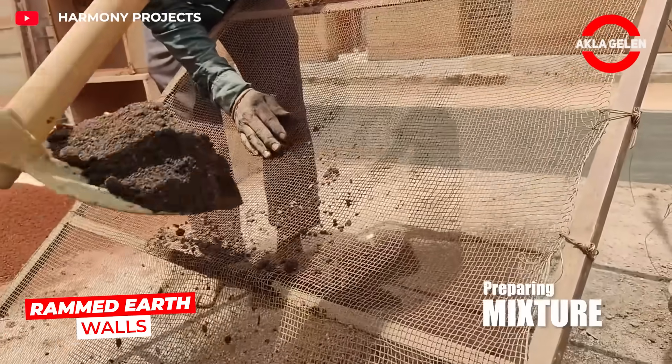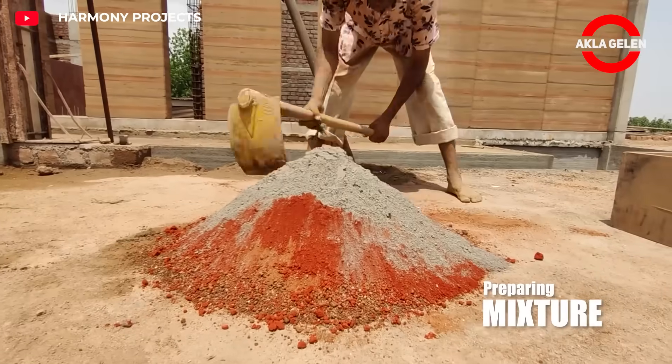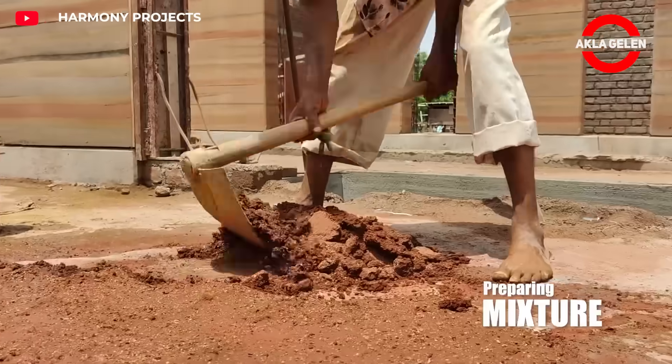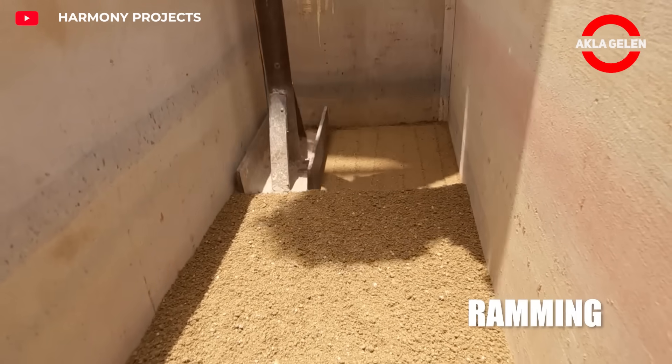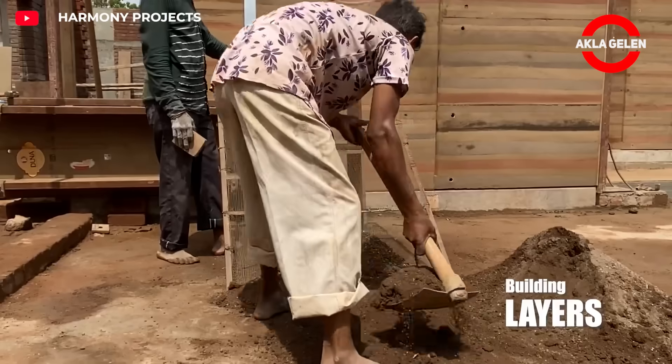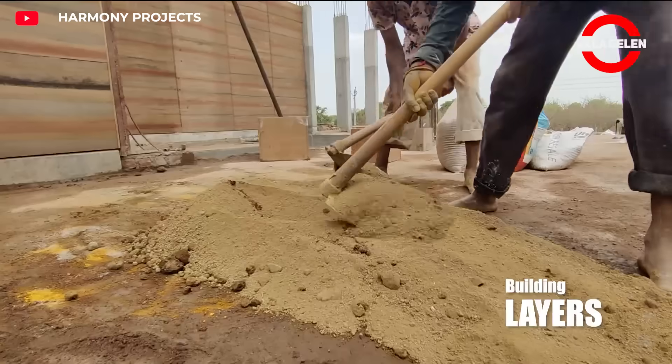A technique from thousands of years ago meets today's sustainable architecture. Rammed earth is created by compressing soil layer by layer between molds. As solid as concrete, breathable and environmentally friendly, with a near-zero carbon footprint.